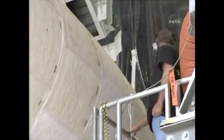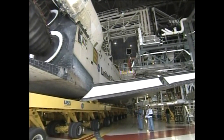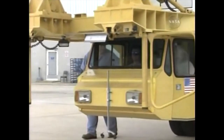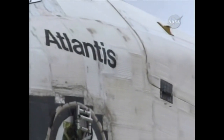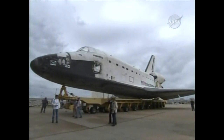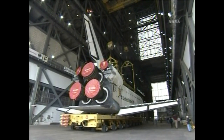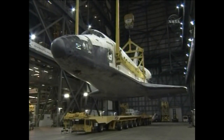We moved it out of High Bay 1 so that stacking could begin on Space Shuttle Endeavour. This now is Atlantis being moved out of the Orbiter Processing Facility Hangar, High Bay 1. The move over to the Vehicle Assembly Building takes about 20 to 25 minutes. Once inside the transfer aisle, the lifting sling is then attached so that the orbiter can be rotated to vertical position.